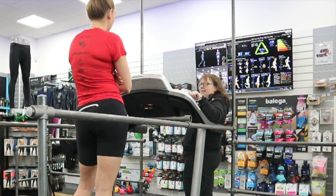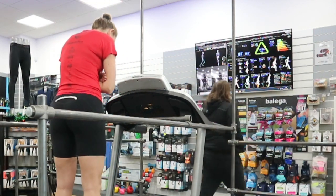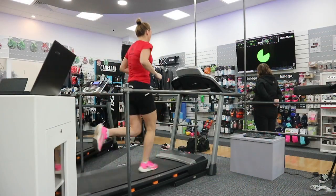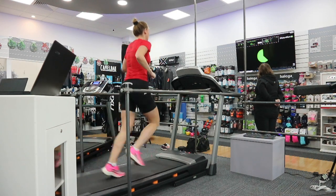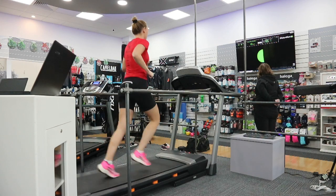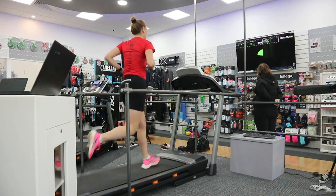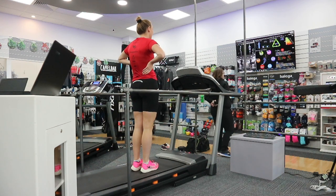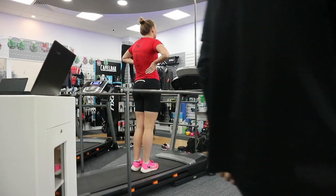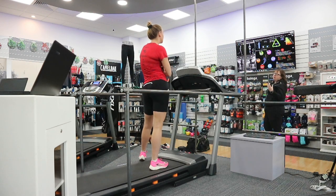So the New Balance are slower, but better at reducing stress on the joints. Then moving on to the Nike Next Percent — it's changed your running style completely. It's got a carbon plate, so that will explain it.